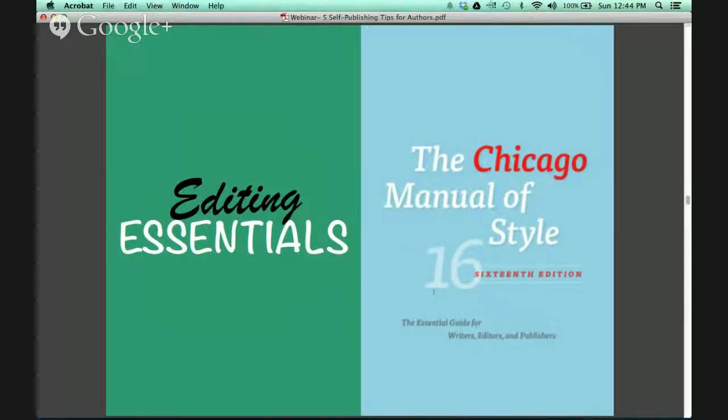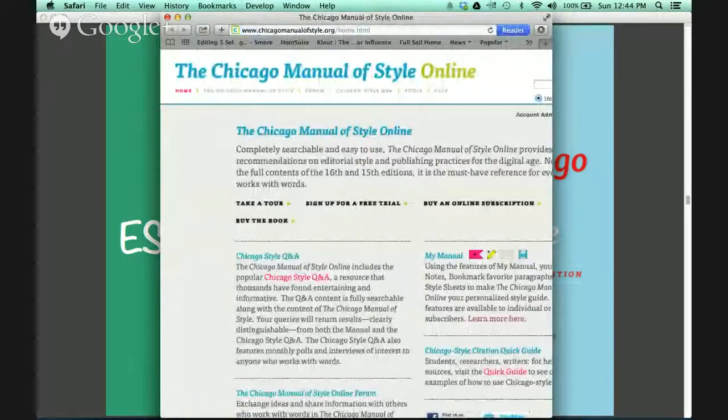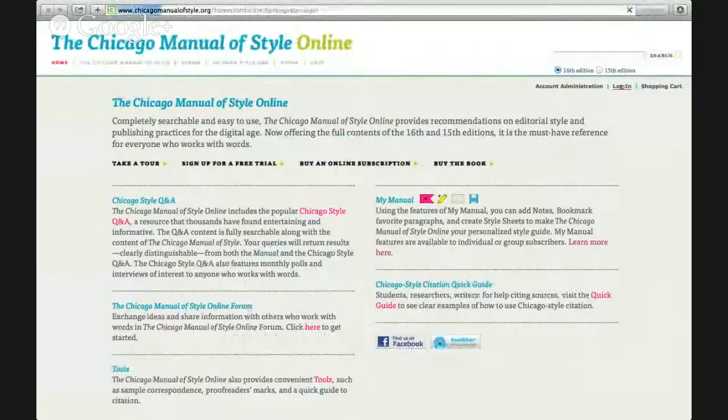One of the main essentials to make your manuscript really have that look and feel of a professionally edited manuscript, you'll want to purchase or create an account with the Chicago Manual of Style 16th edition. We are going to go ahead and take a look at the website now.